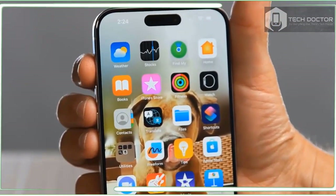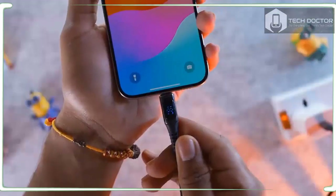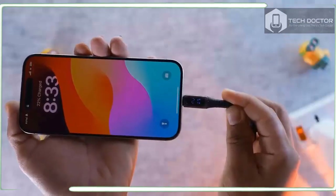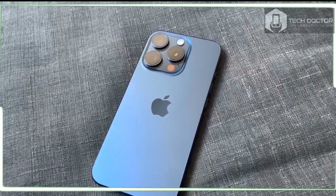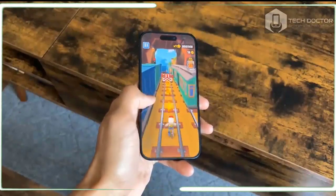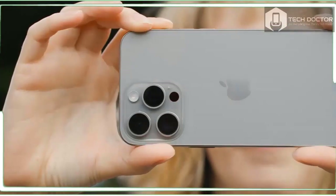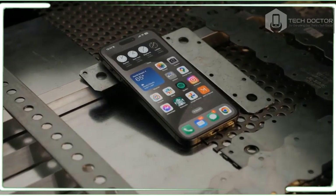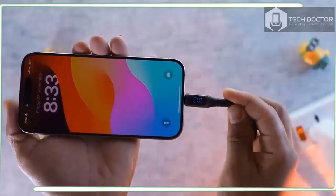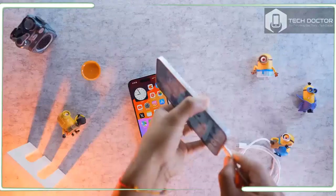The iPhone 15 Pro runs iOS 17 out of the box and there are a few standout features. One is NameDrop, which lets you share your contact info with just a tap to another compatible iPhone or Apple Watch — it's like magic. I also like StandBy mode, which turns your iPhone into a mini alarm clock when docked via MagSafe or turned on its side while charging via USB-C. I tried this on a Belkin dock and it worked well, though the magnetic connection wasn't strong enough. Other highlights include Live Voicemail, which provides real-time transcriptions of incoming calls so you can decide if it's worth picking up.